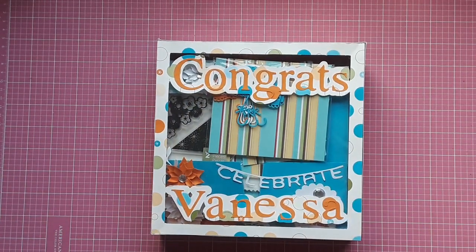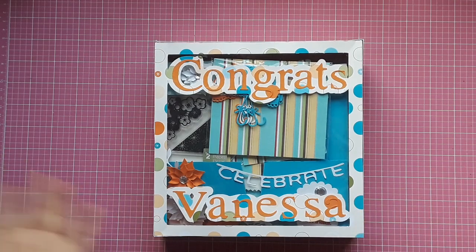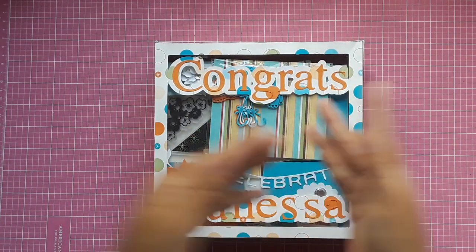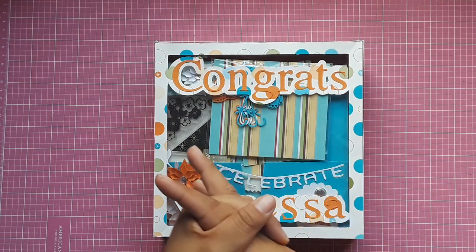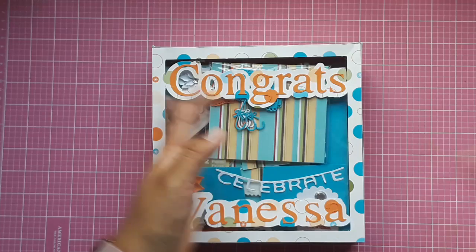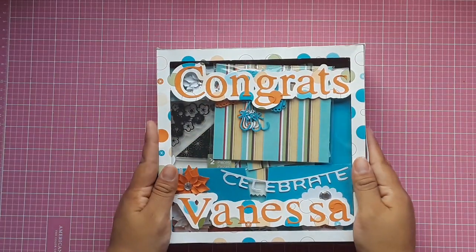Hey guys, welcome back to my channel! This is Vanessa, and welcome to all those new subscribers. I'm hoping that you're liking my videos. Sorry that I've been MIA, but with back to school, my new job, and everything that has been going on this month, I got a little behind.